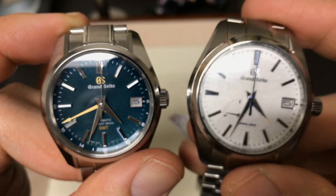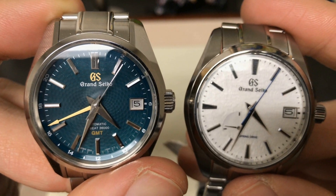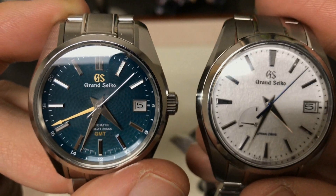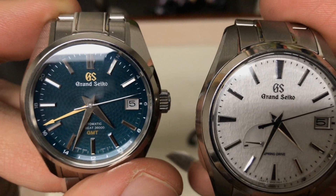You have to decide for yourself: do you want the Spring Drive, or do you want that extra GMT hand with the High Beat? That's really what's going on with two of the most highly sought-after Grand Seikos on the market today.